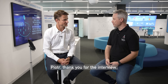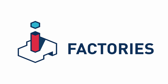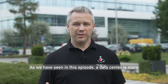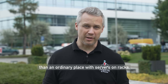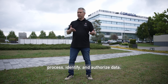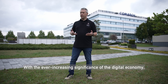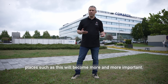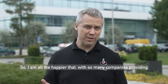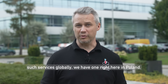Piotr, thank you for the interview. As we have seen in this episode, a data center is more than an ordinary place with servers on racks — it is a multilayered, complex system designed to collect, process, identify and authorize data. With the ever-increasing significance of the digital economy, places such as this will become more and more important. So I am all the happier that, with so many companies providing such services globally, we have one right here in Poland.